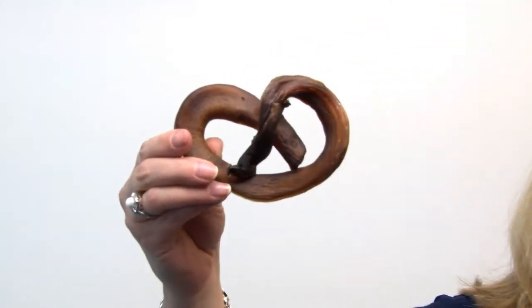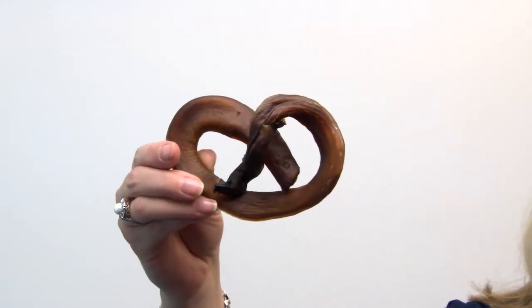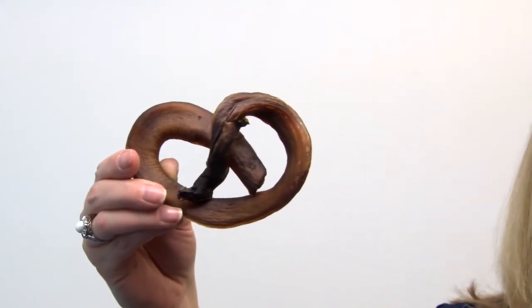These are, of course, bully sticks, which are made out of bull pizzle, and they have been baked and formed into a pretzel shape, which provides a unique challenge for your dog to work on.